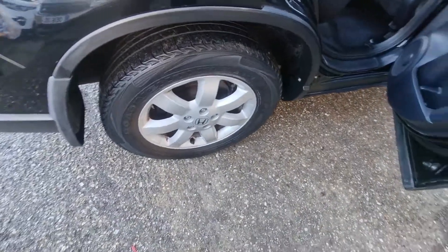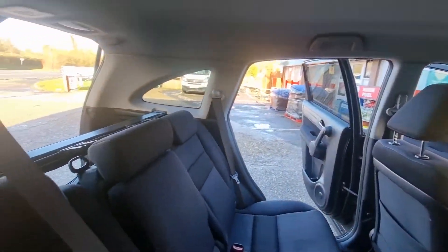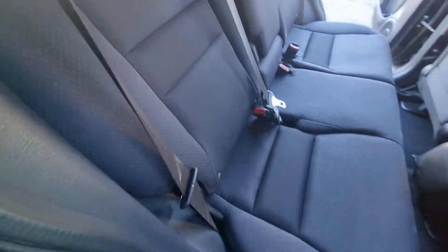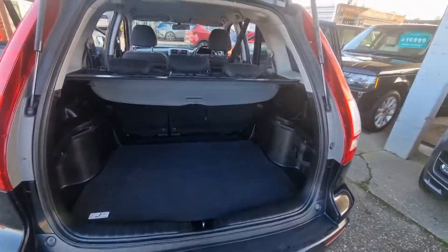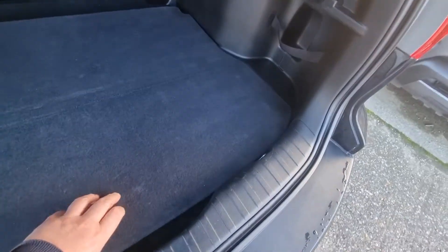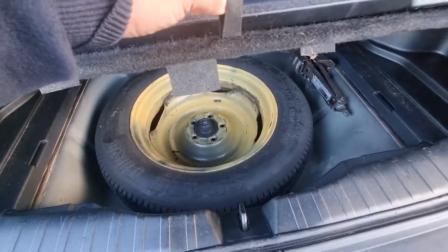All the wheels are in good order. Back seats — and into the back. Down at the spare wheel — that's in there in good order.